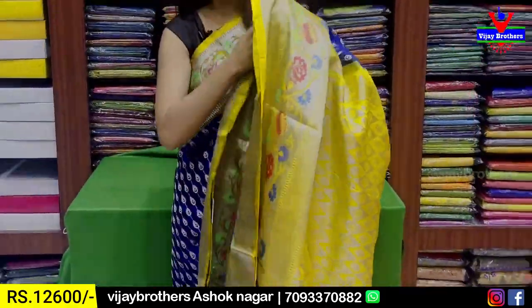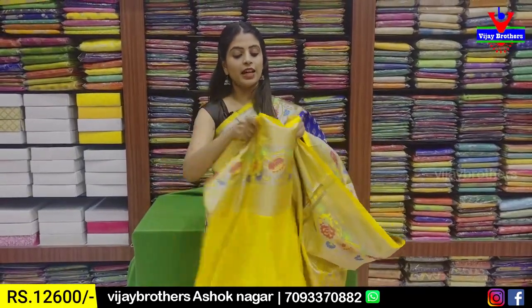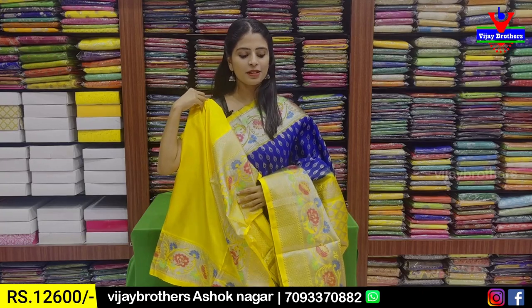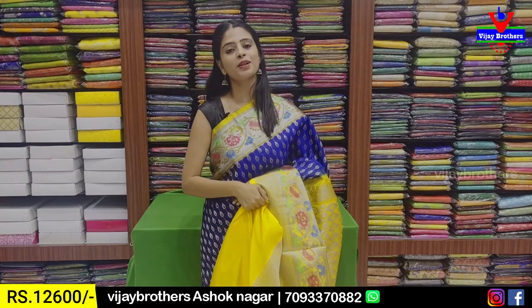And blouse obviously — contrast blouse. We also have a pair of Paithani pattern border and a pair of blouse. The price is ₹12,600.